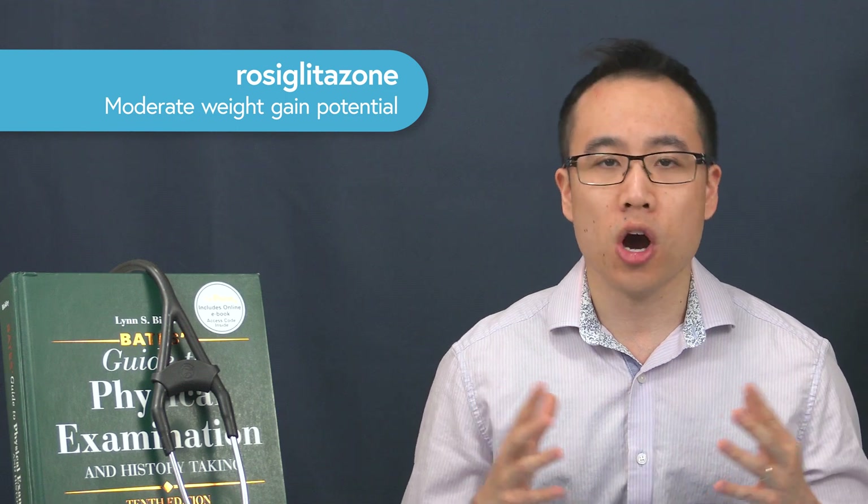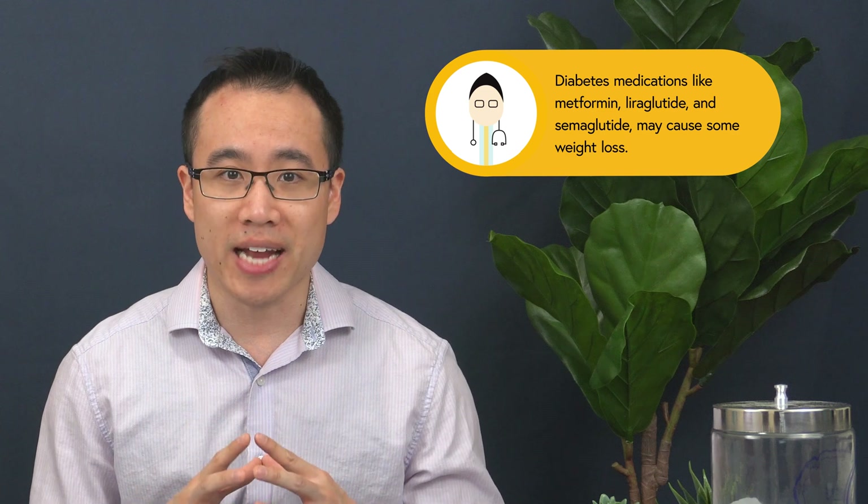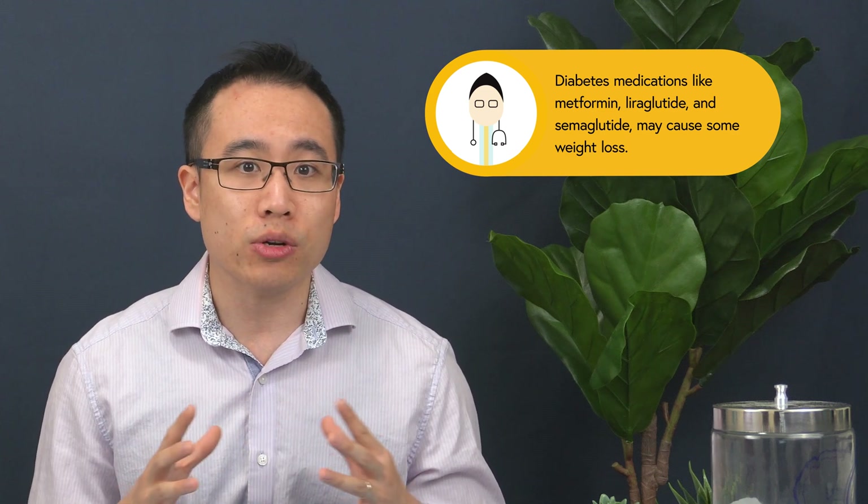The thiazolidinediones or TZDs like rosiglitazone can also cause weight gain, although they're not as commonly used in Canada. Not all antidiabetic medications promote weight gain, however. Medications like metformin or liraglutide actually help with weight loss by suppressing appetite. Work with your doctor or clinician to reduce your diabetic medications like insulin safely with a proper dietary and lifestyle plan. I'll leave information about the protocol I use for my diabetic patients in the description below.